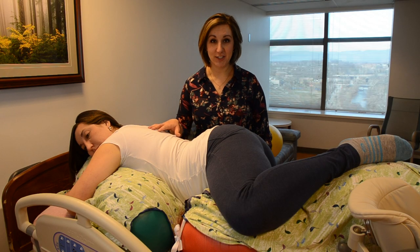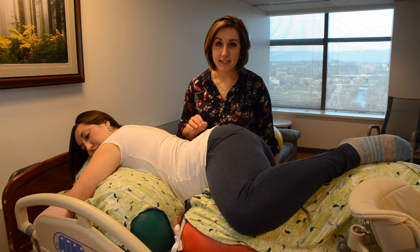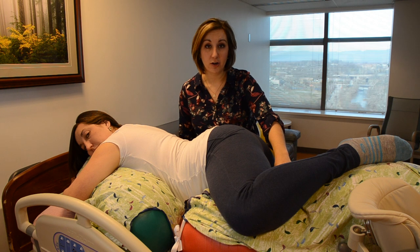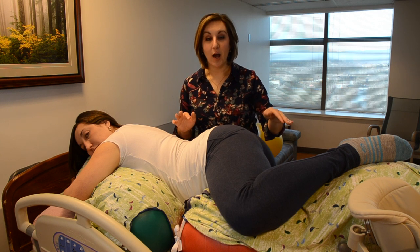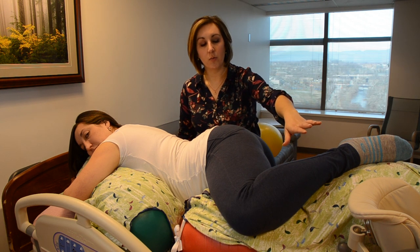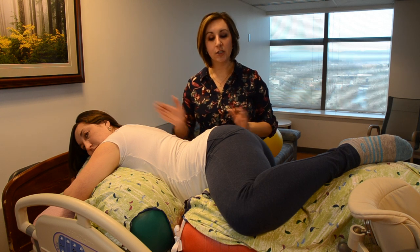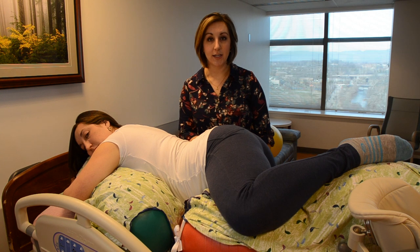Now Kristen is in a kneeling lunge — also like a fire hydrant position. She has one leg up over the large red ball, one knee supported on the bed, and she's hugging the small green ball. We started with a medium ball under her left hip but she said it was cramping, which told me we had the wrong size. We went up a size and she can really rest on the larger ball, supported with a stirrup so she doesn't have to hold it in place. This is good for a mid-pelvis position — getting the baby down and hanging her belly, while giving access to her back.